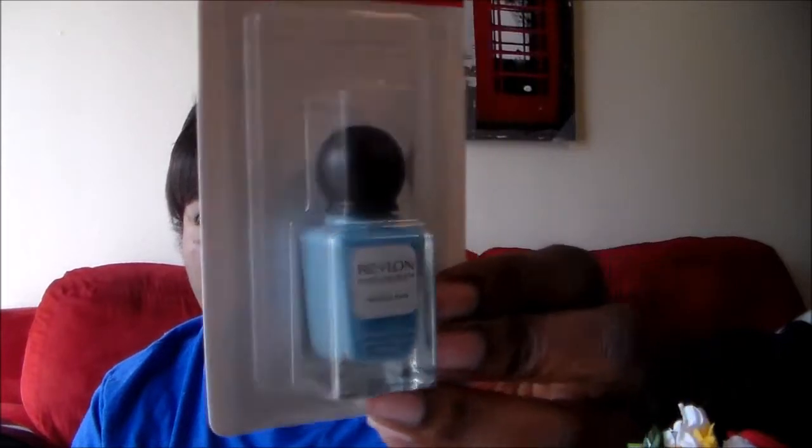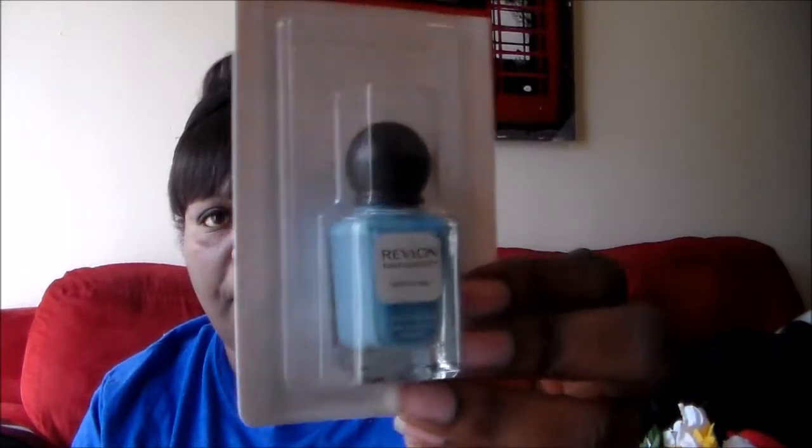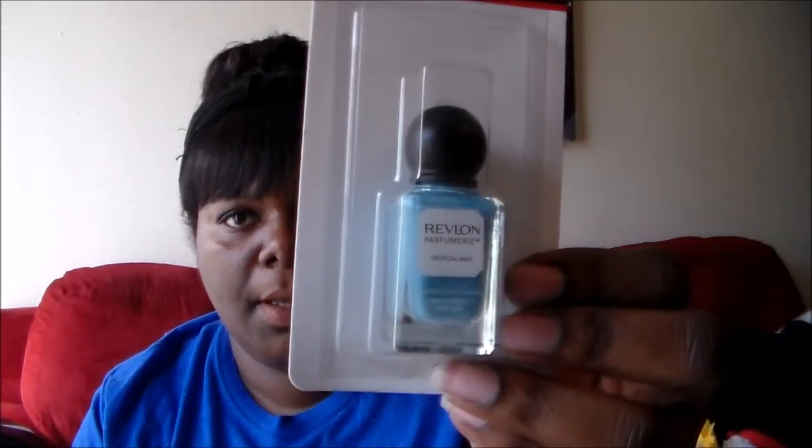I found these Revlon nail polishes and I got this one. Let's see if there's a name — it's covered up, but maybe it's Tropical Rain, that's what it says on the front. I thought that was a really really beautiful color, so I picked that one up.